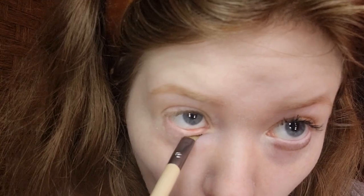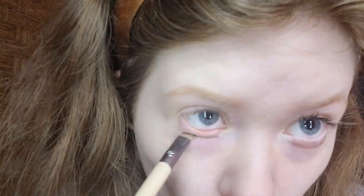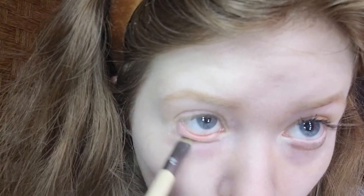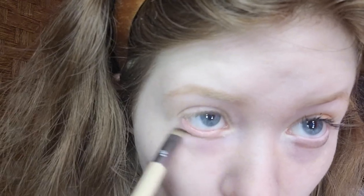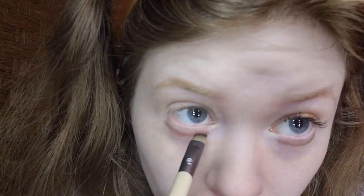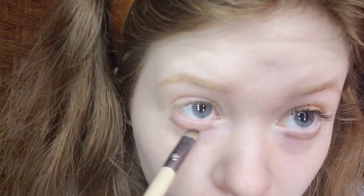For the lash line, I'm taking a darker brown with some gold shimmer. The brush I'm using is the Equal Tools angled liner brush. This is optional — you guys don't have to do it, but I love to do this to get some definition. I'm going to blend it by taking the brush back. That looks good. The eyes are coming together.